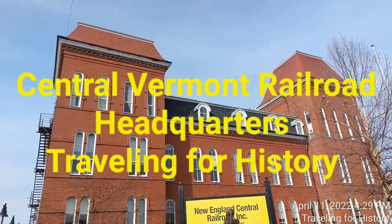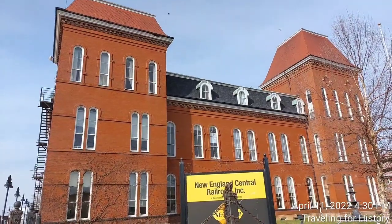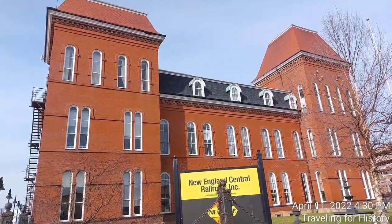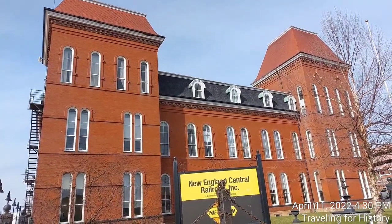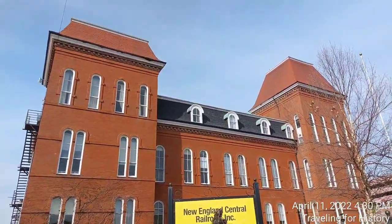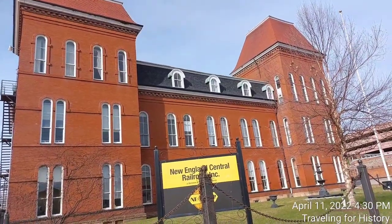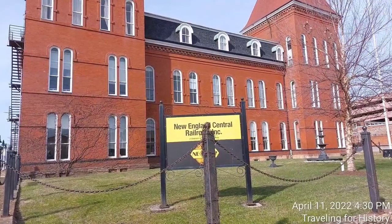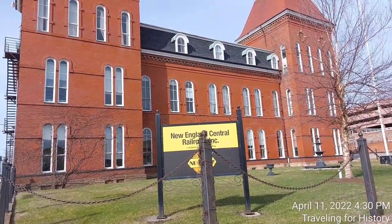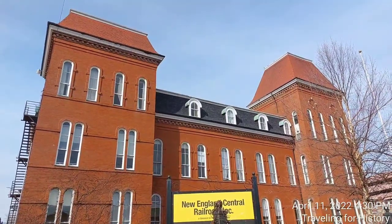Good afternoon everyone, this is Patricia and I am traveling for history. I'm in St. Albans, Vermont, and this building here started life as the Central Vermont Railroad's headquarters. If you're going to use Google Maps to find this place, I typed in the historic name which is the Central Vermont Railroad, but the actual current name is New England Central Railroad, and Google Maps knew that and brought me right here.